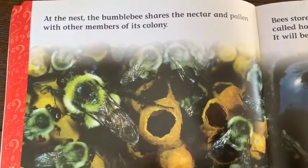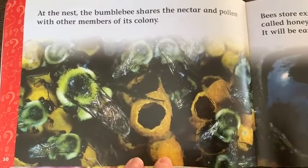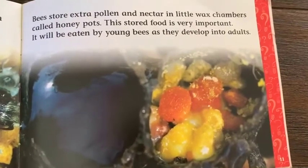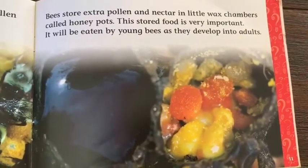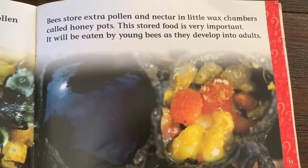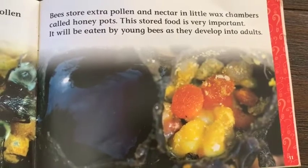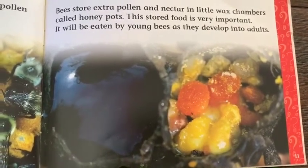At the nest, the bumblebee shares the nectar and pollen with other members of its colony. Bees store extra pollen and nectar in little wax chambers called honey pots. This stored food is very important — it will be eaten by young bees as they develop into adults.